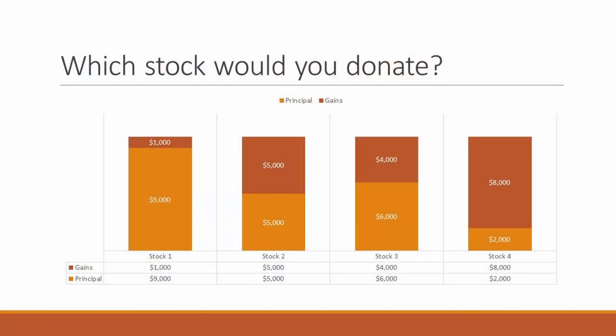Here's how I would think about picking stocks from the investments in a portfolio. Let's take a look at these four fictional stocks. Let's say we want to gift $10,000 to a charity — all of these stocks in my portfolio are worth $10,000. But if you look at the breakdown between the principal invested, the light orange, and the growth, it becomes clear that stock number four has the greatest growth. It has $2,000 that's principal invested and $8,000 in growth. So if I wanted to gift $10,000, I would gift that one because I would avoid paying taxes on the capital gains of $8,000.